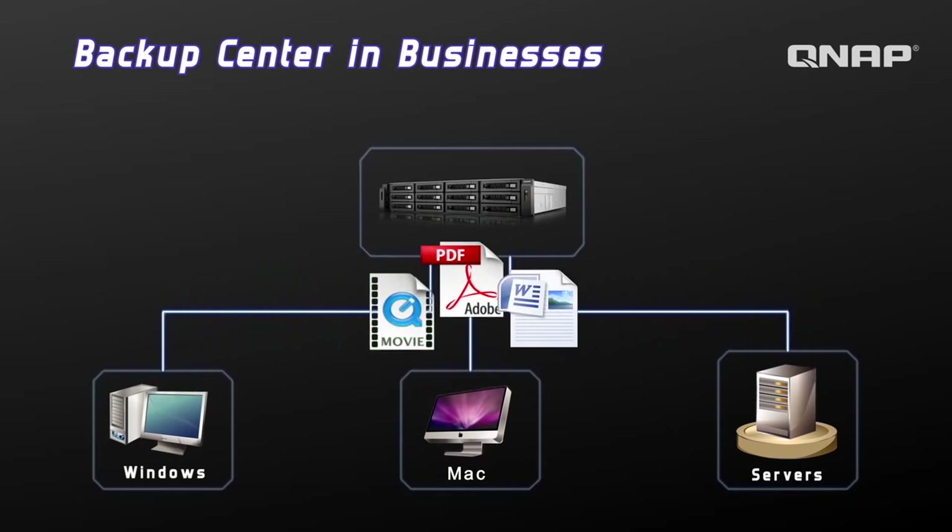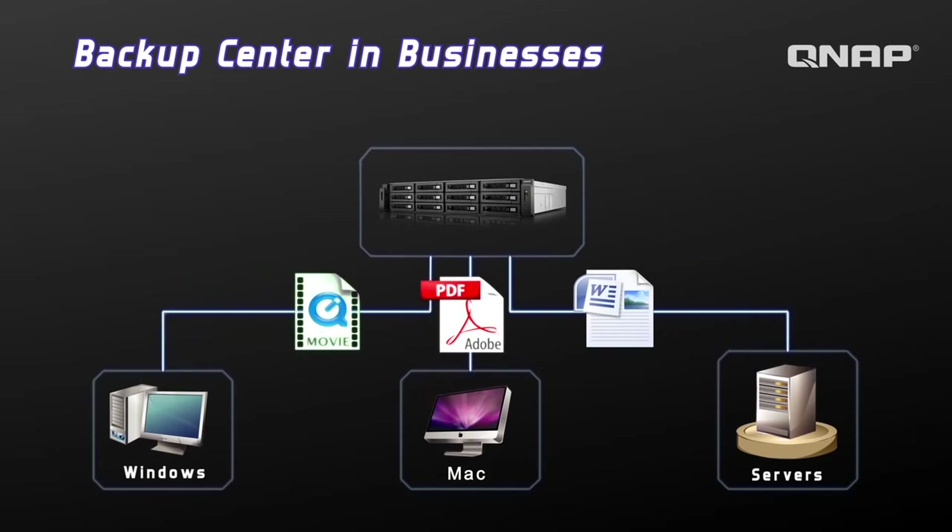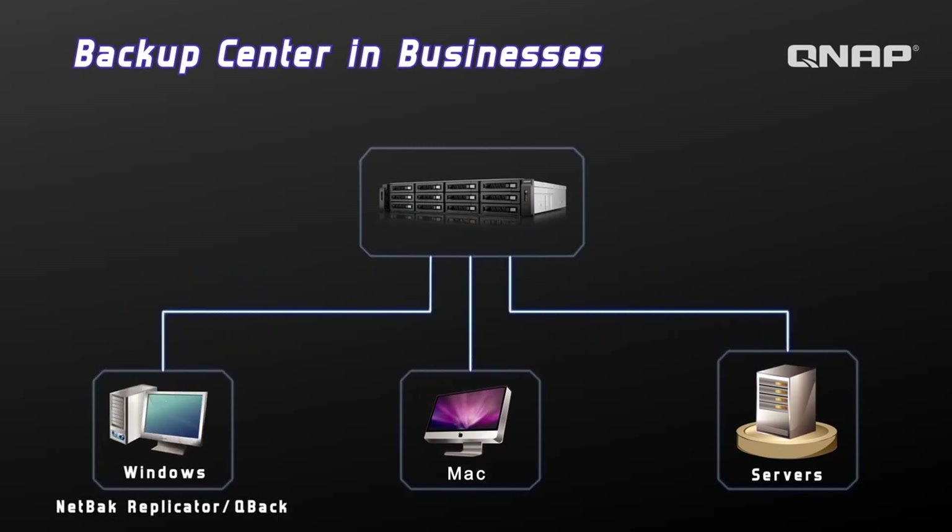It is the ideal backup center in businesses to safeguard private data with exclusive QNAP NetBack Replicator and QBack for Windows.